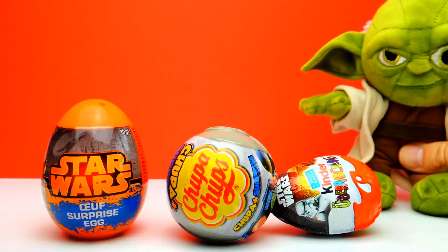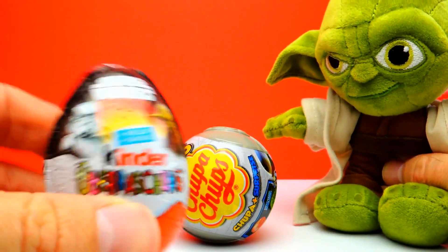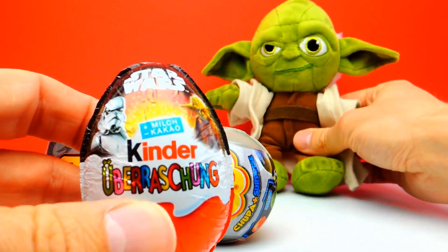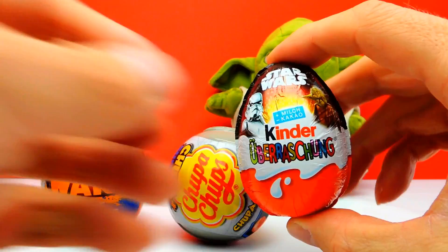Hey everyone, Crazy Toys here. My name is Gunnar and today we have a Star Wars Special. We have a Star Wars Kinder Surprise Egg, we have a Star Wars Chupa Chups, and we also have an orange plastic Star Wars Egg. So let's find out what we get.